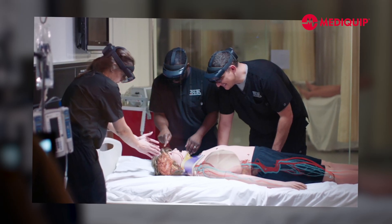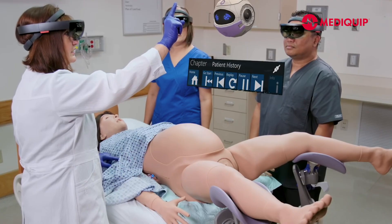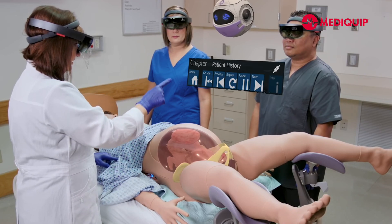CAE has augmented reality on some of their simulators. Two of the patient simulators they have this on are the advanced life support mannequin ARIES and the childbirth simulator Lucina. With the Microsoft HoloLens, when you put it on, you get to see what's happening inside the mannequin while you're working with it.